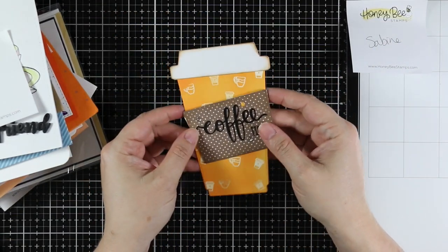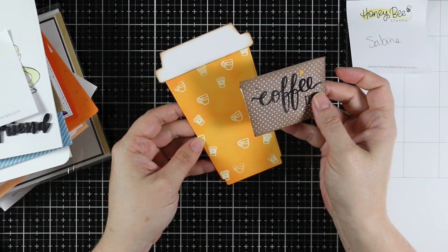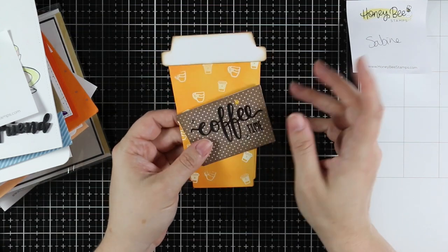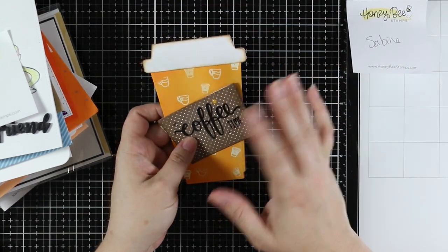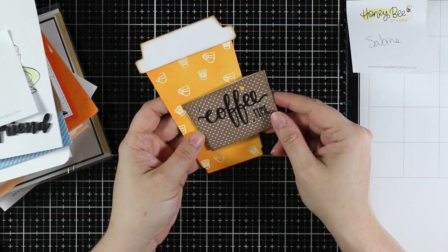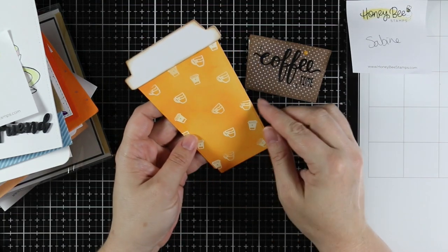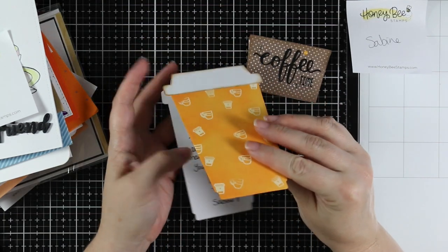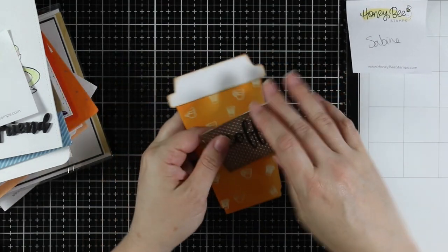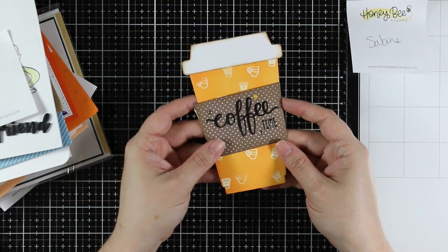The first one is from Sabine and she used the Honey Bee coffee cup wafer die that I absolutely love. If I remember, I'll do up some links for some of the things I recognize. It's got 'coffee time' on the wrap. I really like how it's stamped and emboss resist — so cute. This is one of my favorite dies; I've done a couple videos using this one.